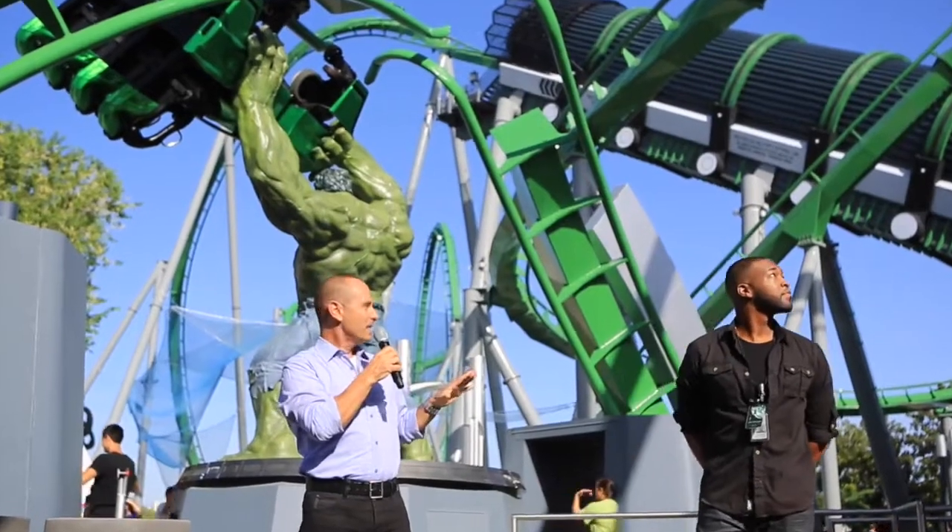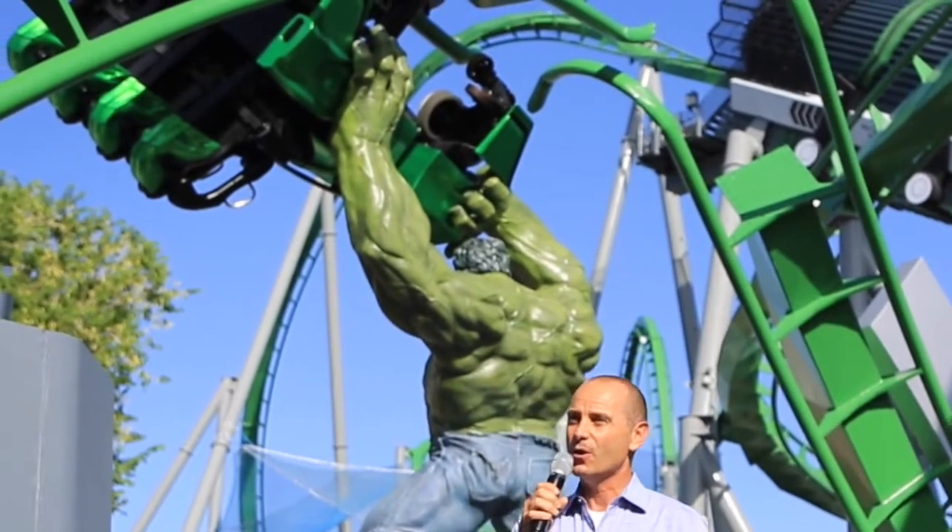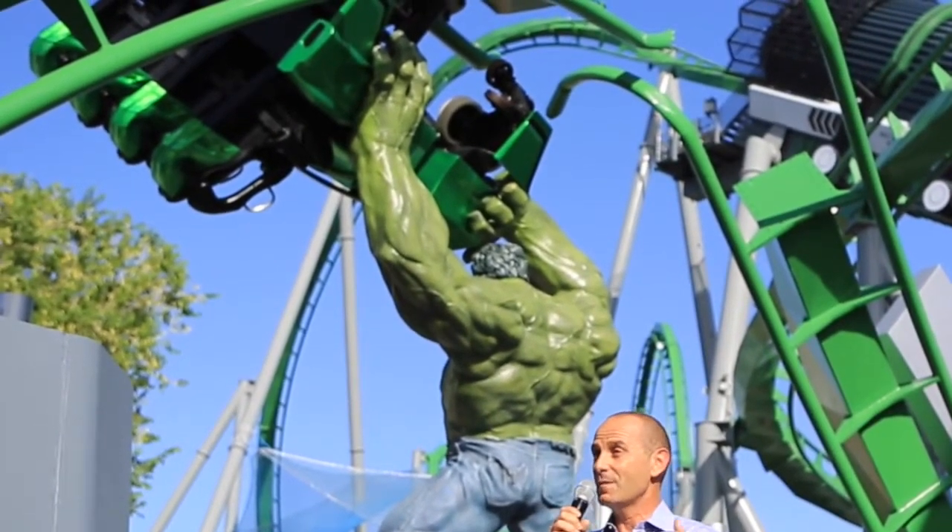First of all, the entrance is new. There's a giant Hulk statue that's a little more like the current comic book than the 1960s style comic book we had before.